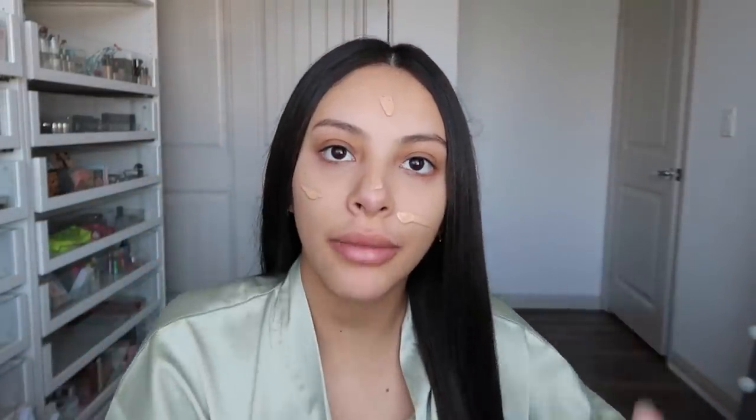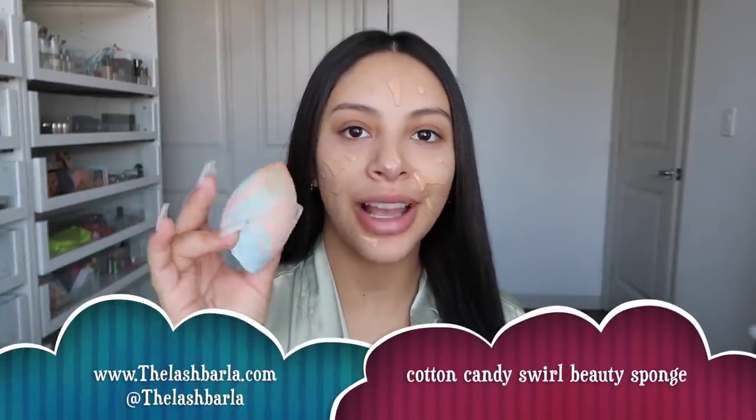I apply it all over my face. I have little freckles right here and this foundation is super good at covering them. For beauty sponge, you guys already know my holy grail — this is from my lash brand, the Lash Barley lady. This is my cotton candy swirl beauty sponge. It's super soft. Let's go ahead and blend this out. Even though it's a little bit darker, it still matches me pretty well.